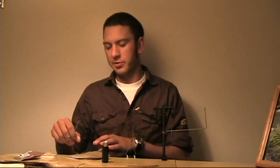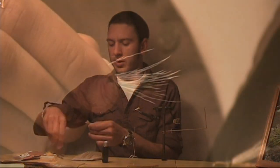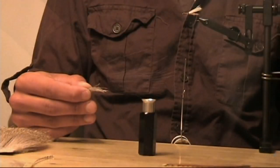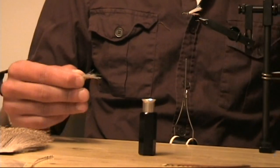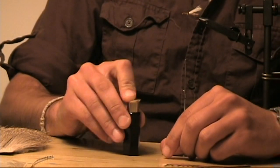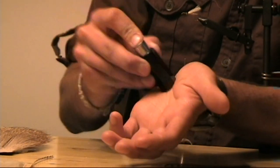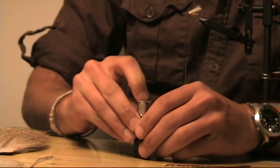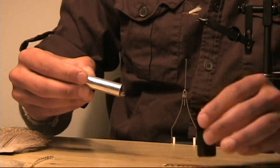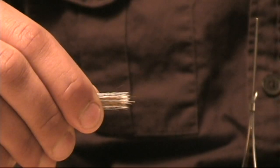First, I'm going to put the deer hair in a hair stacker to even the tips out. As you can see, the tips of the deer hair are fairly uneven before you use a hair stacker. All you have to do is take your clump of deer hair, put it in the hair stacker tips down, and give it a few taps on a hard surface like a table. Or you can use the heel of your hand — that can also work. Keep the stacker at a slight angle, pull it out, and now you've got deer hair with nice even tips.